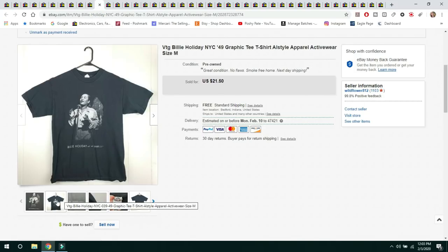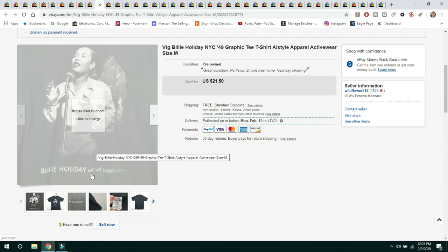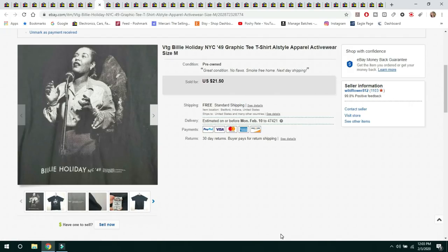The next item is a Vintage Billie Holiday Single-Stitch T-Shirt. The graphic was from 1949, though obviously the shirt itself was not. It was a very unusual graphic — you don't normally see a Billie Holiday graphic tee. I picked it up for $1.99 and sold it for $21.50 with free shipping, shipped first class.